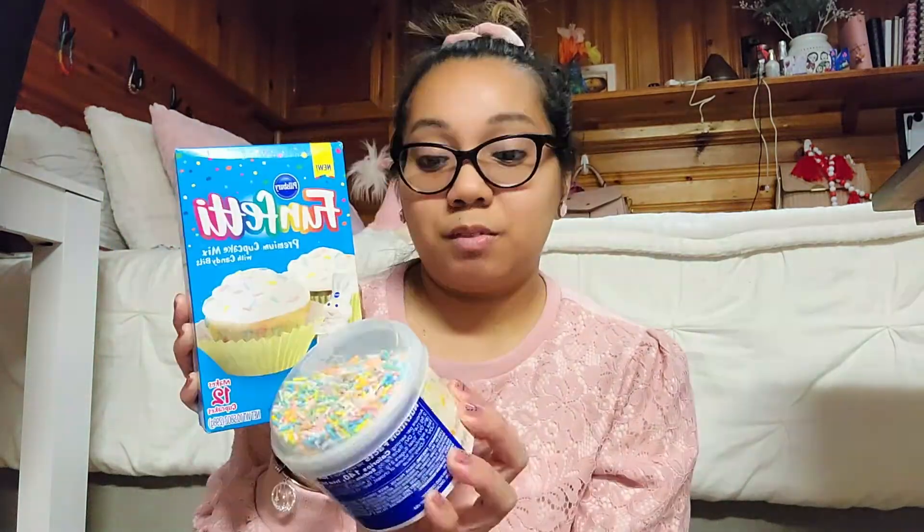Next I got this Funfetti cupcake mix right here, and I got the matching Funfetti vanilla frosting as well at the Dollar Tree.